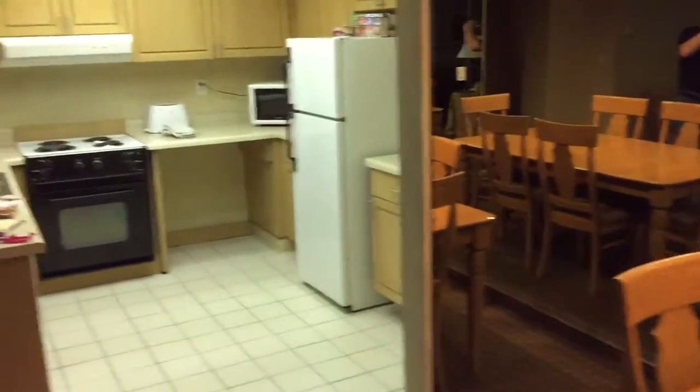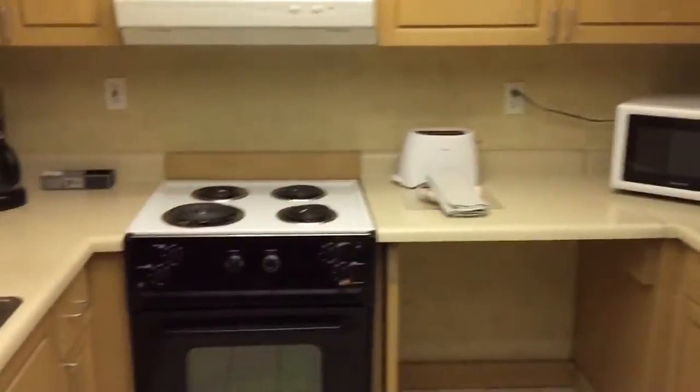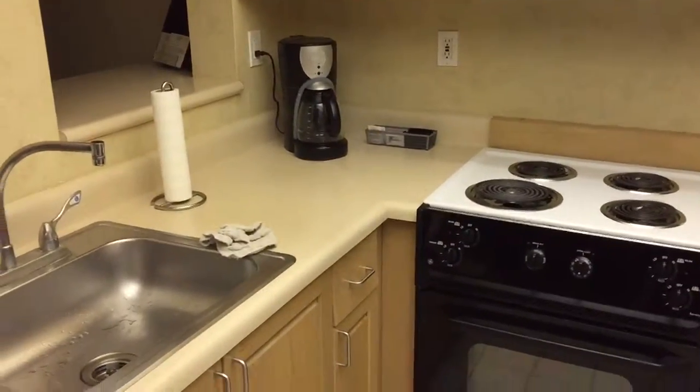You have a kitchen: cooker, fridge, microwave, toaster, coffee machine, dishwasher, glasses, blender, plates, cookware. Then come over here — you have a little seating area.